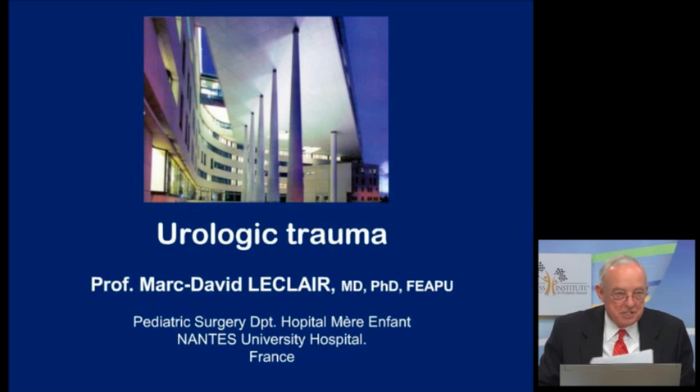The next presentation will be by Professor Mark David LeClaire, who is the professor of pediatric surgery at the Hospital of Mother and Children in France. He is in Nantes, France, at the University Hospital. Thank you so much for taking your time — I know it's late there, but thank you for participating with us.